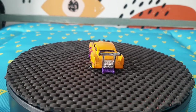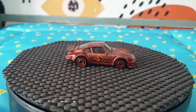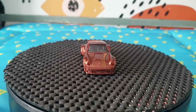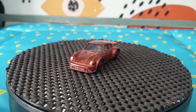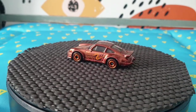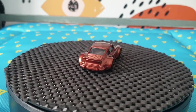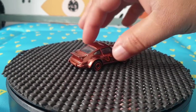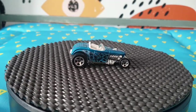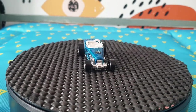Another quite recent casting is this Porsche 934 Turbo RSR — just last year's 2021, it came out of a Light Burners Five Pack. I do have the five-pack sealed — I think I bought two of those. So I've got another one to play with. I don't mind buying loose ones if that means I can keep the packs sealed.